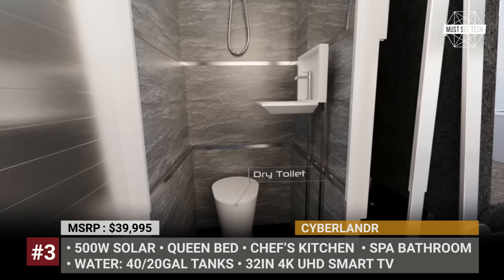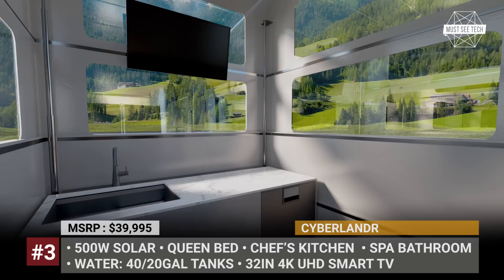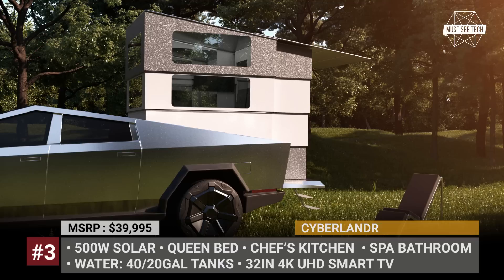The seats transform into a queen bed for two people. The kitchen squeezes in an induction cooktop, a smart sink, and a faucet with voice control. The company also offers a bath option. With fresh and grey water tanks on board, the Cyberlander weighs 1,360 pounds, and according to the company, it will decrease the truck's range by only 5%.